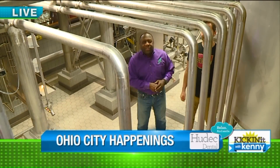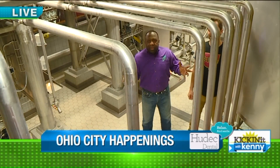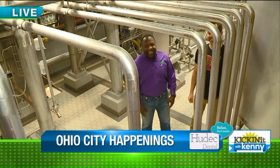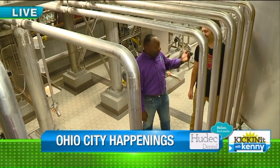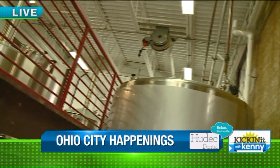Good morning, everyone. We are in Ohio City at the Market Garden Master Brew Amusement Park Facility. We're on West 24th Street. The proper address is 1849 West 24th, right behind the Westside Market.